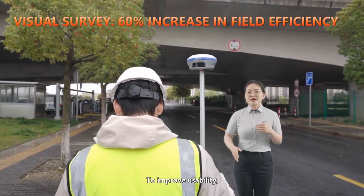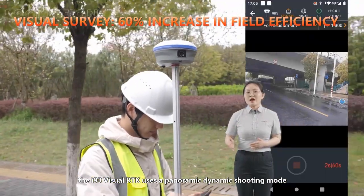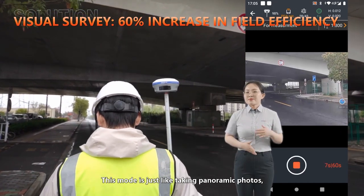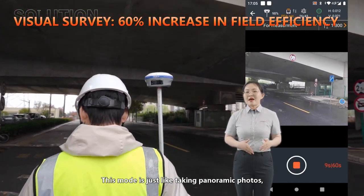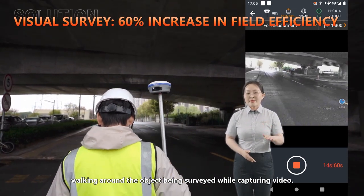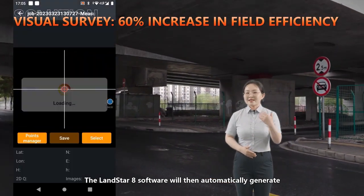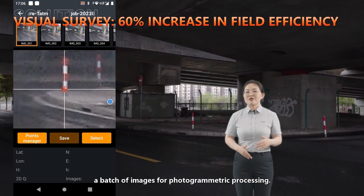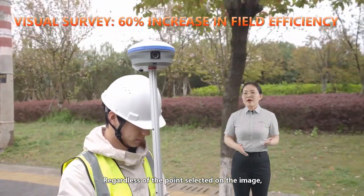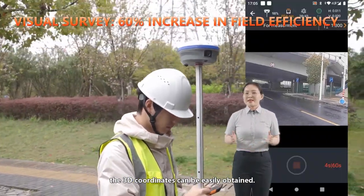To improve usability, the i93 visual RTK uses a panoramic dynamic shooting mode for visual surveying. This mode is like taking panoramic photos — walking around the object being surveyed while capturing video. The Landstar Edge software will then automatically generate batches of images for photogrammetric processing. Regardless of the point selected on the image, the 3D coordinates can be easily obtained.